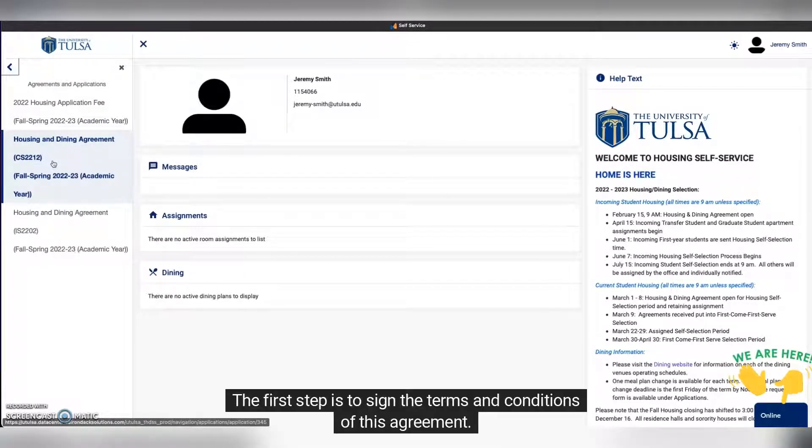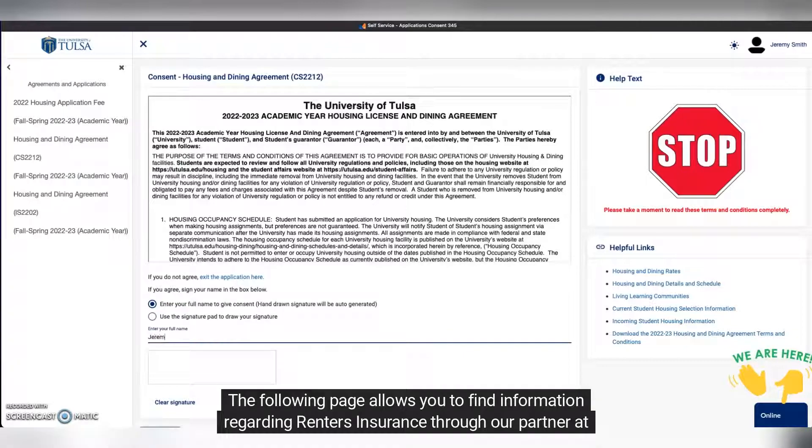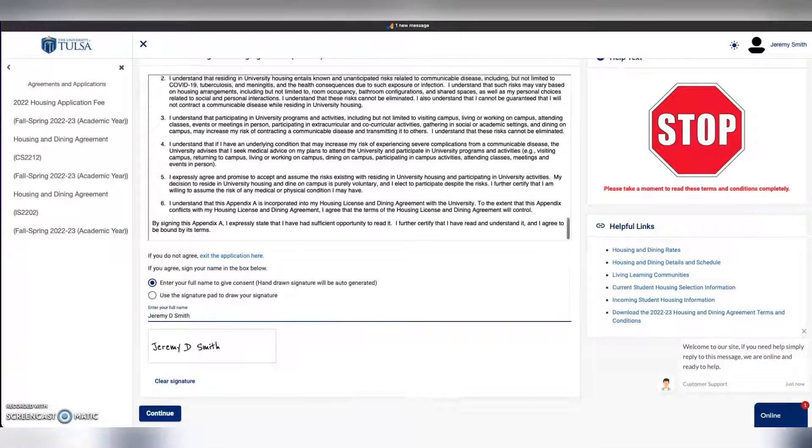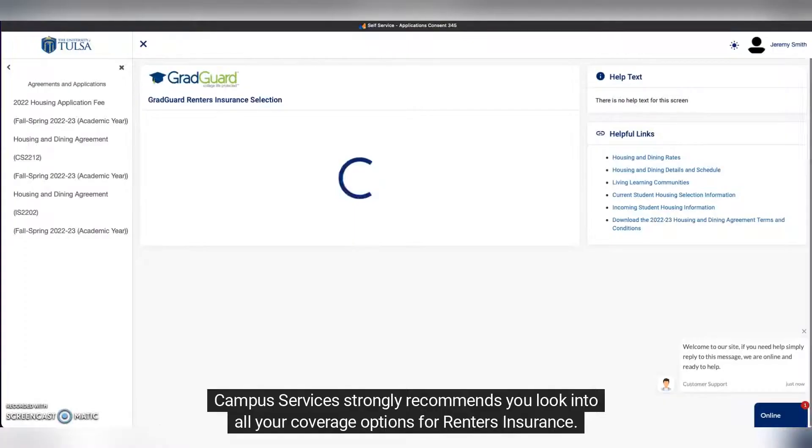The first step is to sign the terms and conditions of this agreement. Please read carefully. The following page allows you to find information regarding renters insurance through our partner at GradGuard. Read and choose your option. Campus Services strongly recommends you look into all your coverage options for renters insurance.